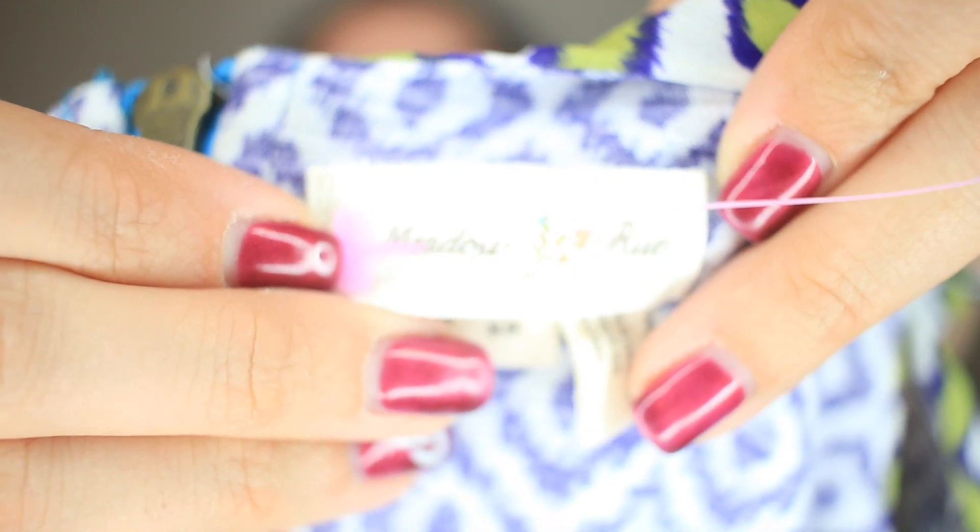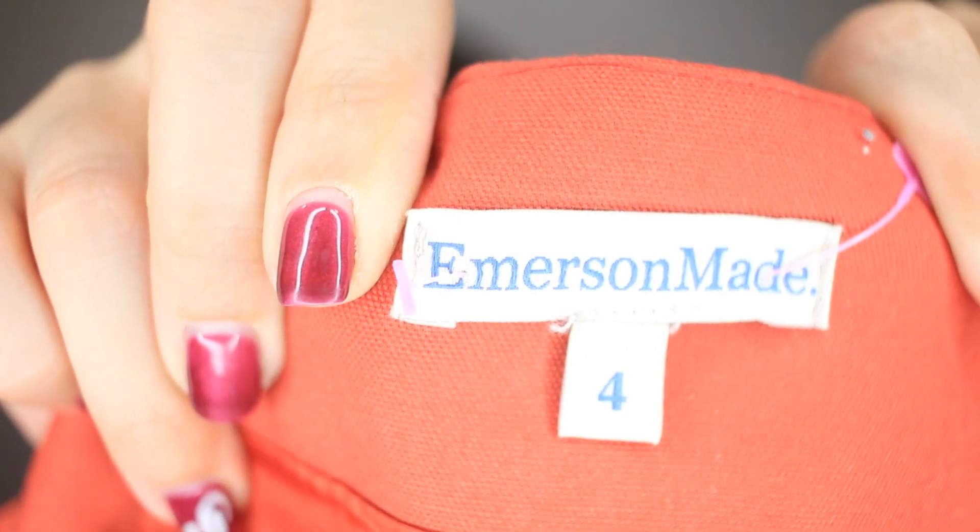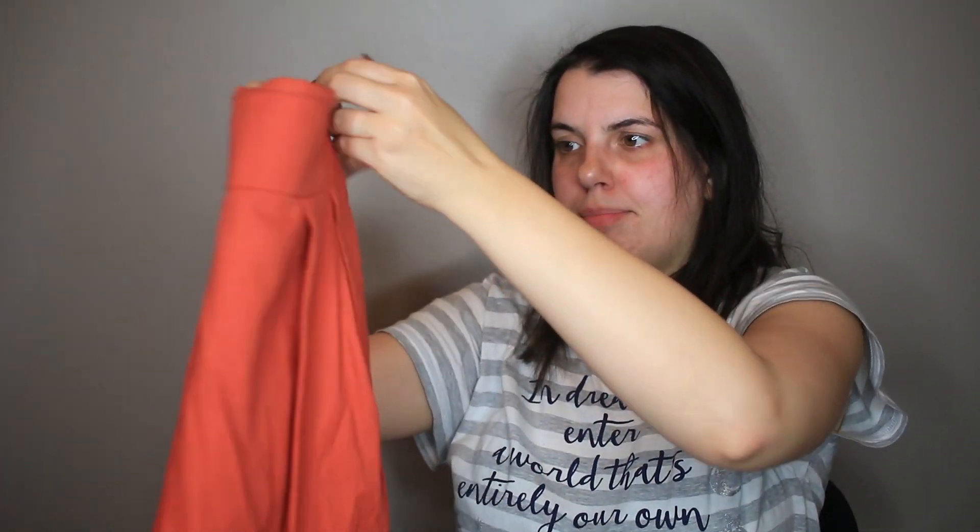This is Meadow Rue from Anthropologie. I've actually sold this tank before but in a different print — it's a layered tank top. I had never heard of this next brand before, and I don't normally pick up skirts, but this is Emerson Made. I looked up comps and they were pretty good, so I decided to give it a try. I picked up two skirts, which is way out of the box for me.